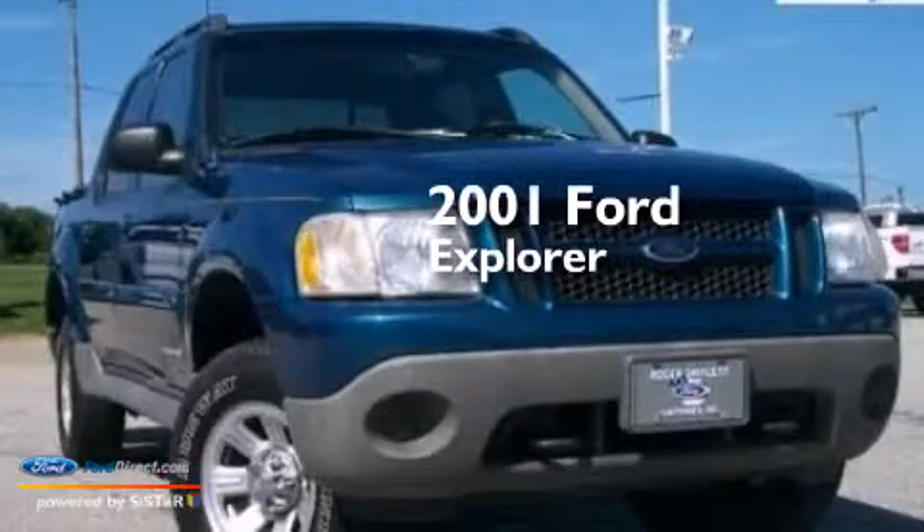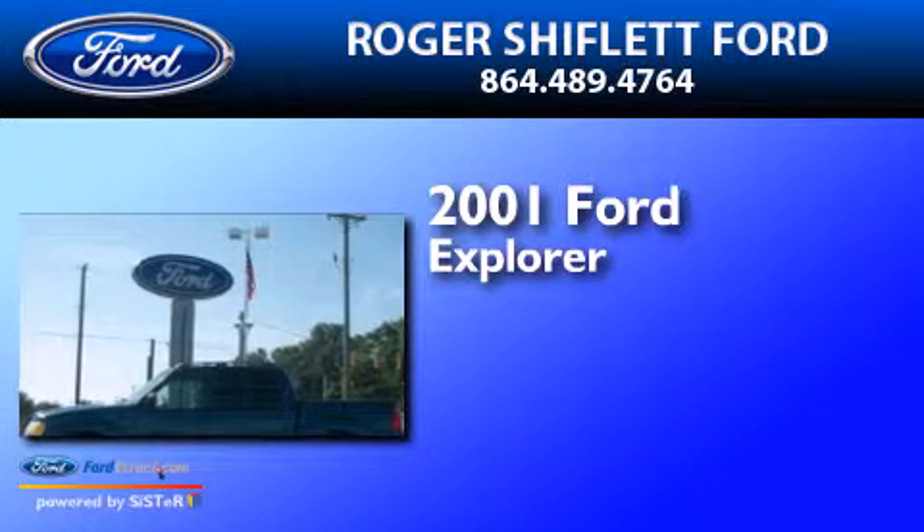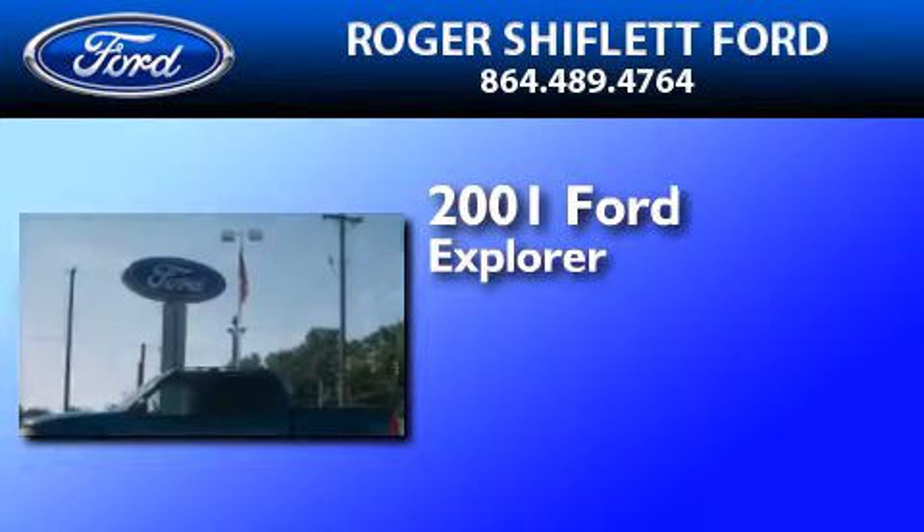This is a 2001 Ford Explorer. It features a 4.0-liter six-cylinder engine and a five-speed automatic transmission.